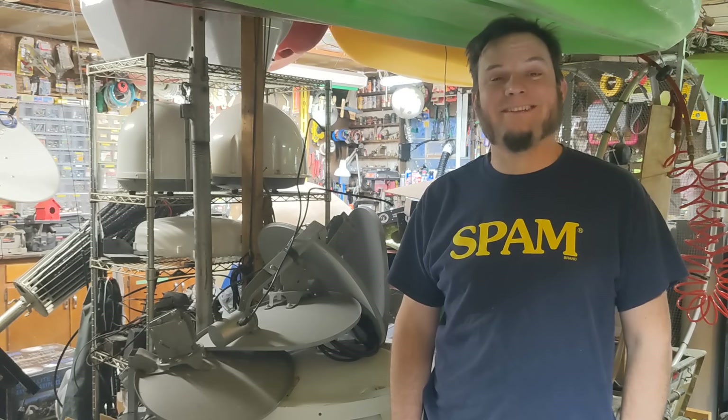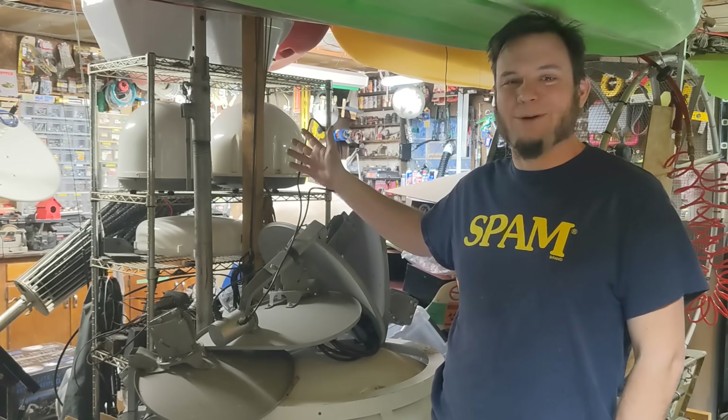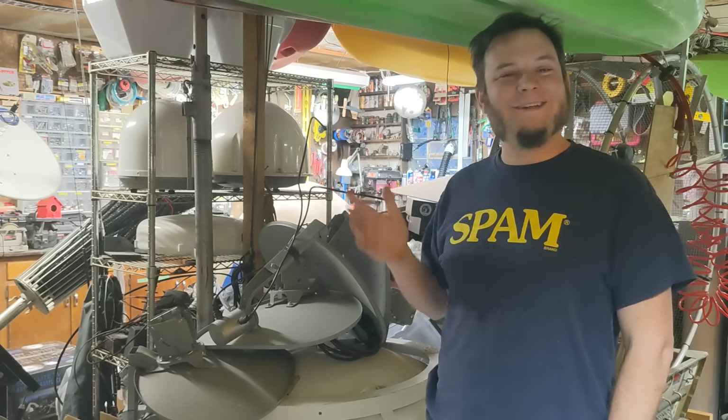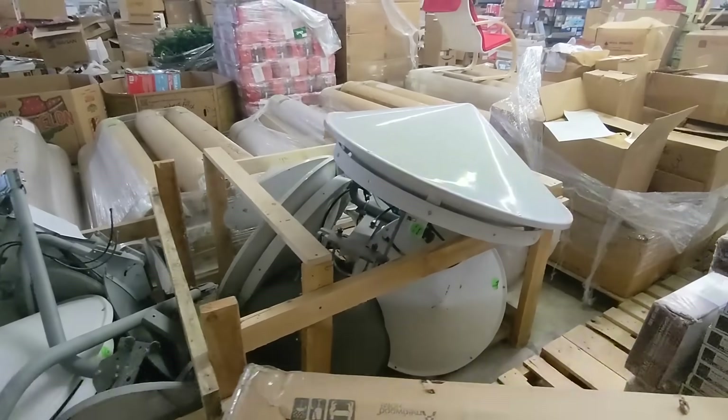Hi, my name's Gabe and I have an antenna problem. I've been filling my garage with old surplus satellite dish hardware for the last few years and I finally decided to do something about it. What did I do? I went to an auction and I ended up picking up even more satellite stuff.